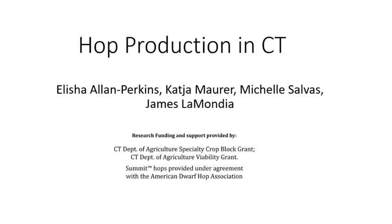I would like to acknowledge the people who worked on this project over time, as well as the farm managers of the Windsor and Lockwood farms. We also need to thank the Connecticut Department of Agriculture for funding through the Specialty Crop Block Grant and the Ag Planning Viability Grants.